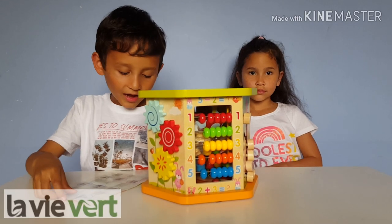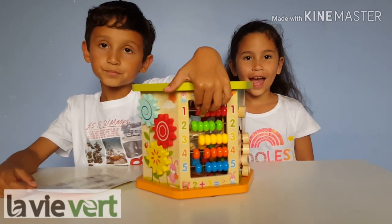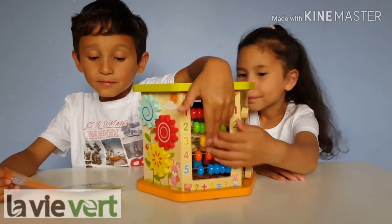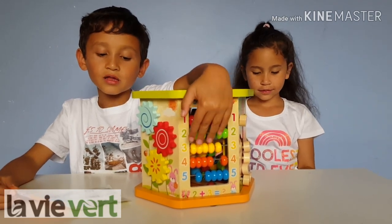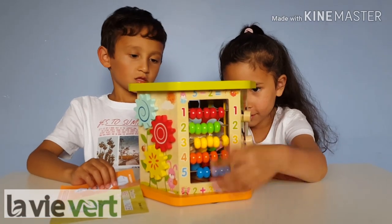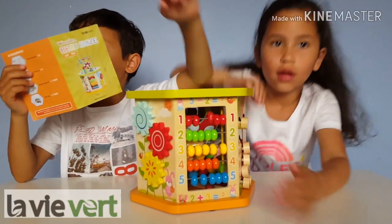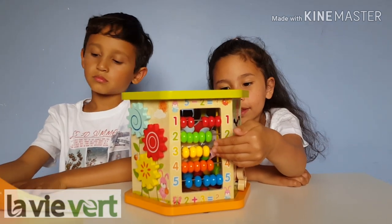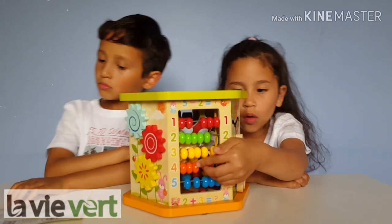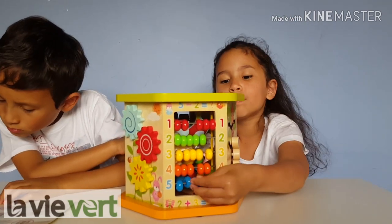The first activity is called the abacus, right here. You can see it can be very fun. It helps kids learn about colours and numbers. The first number one is red, number two is green, number three is yellow, number four is orange, and number five is blue.